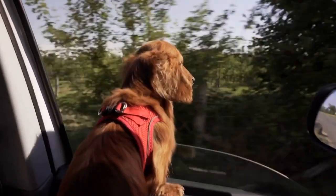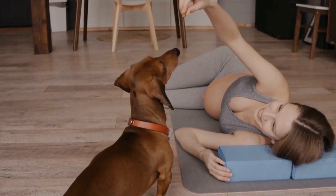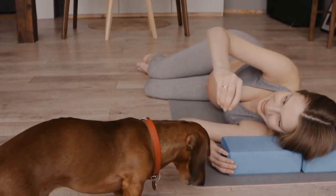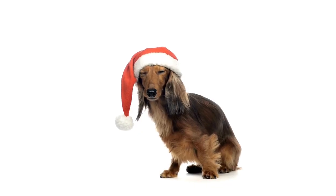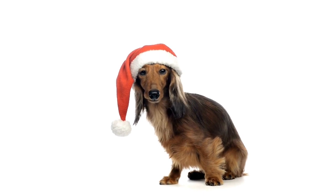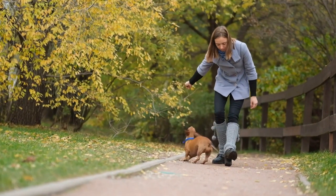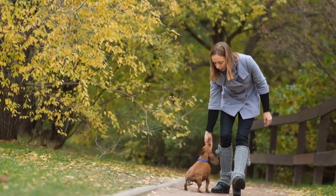Dachshund Inspired Home Accents. Are you looking to add a touch of whimsy and personality to your home? Look no further than small Dachshund Inspired Home Accents. These adorable and charming pieces can instantly transform any room in your house, bringing a sense of joy and playfulness. One popular option is Dachshund Bookends. Not only do they keep your books organized, but they also serve as decorative pieces that celebrate your love for Dachshunds. Imagine having these cute little pups holding up your favorite books, adding a unique and delightful touch to your bookshelf or desk.